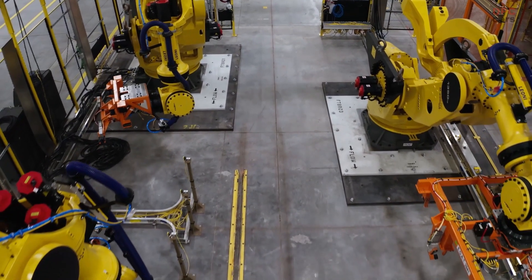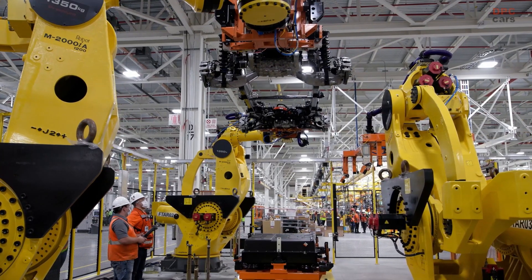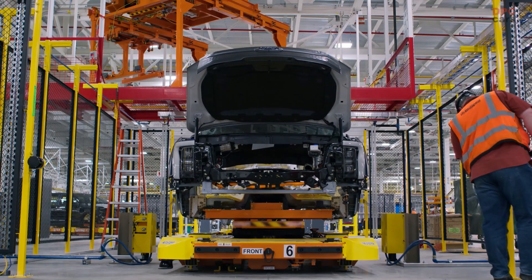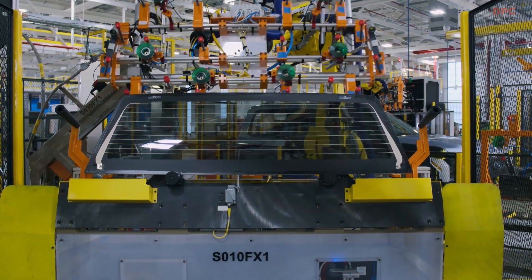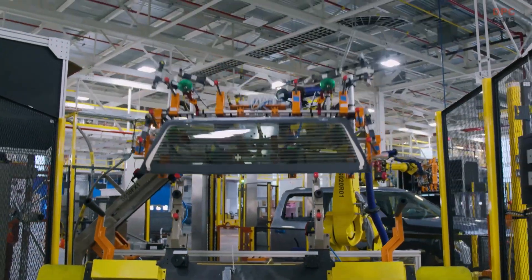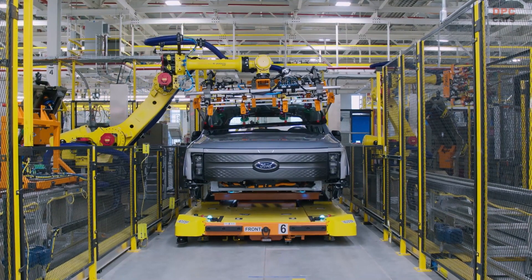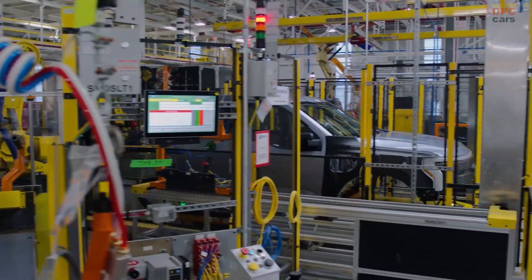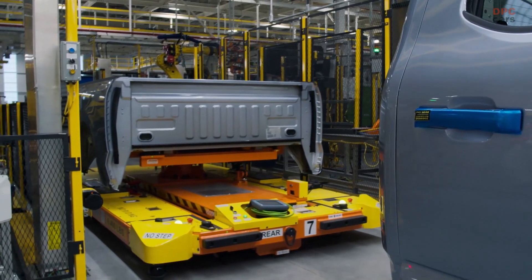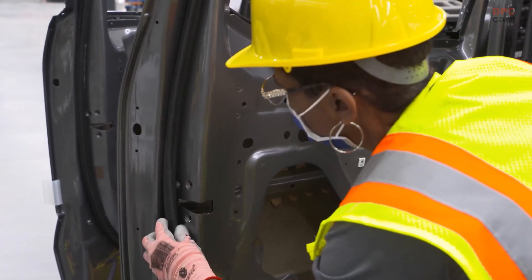The driving experience is a complete thrill. We're targeting 770 foot-pounds of torque and just under 600 horsepower. The 0-60 for this truck is in the mid-four-second range — that's quicker than the Raptor, and it's a lot quicker than the original SVT Lightning performance truck.